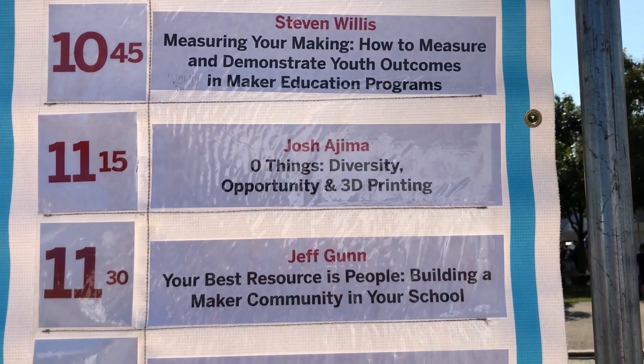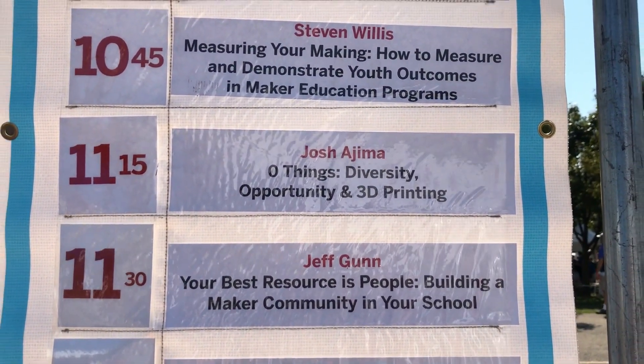One of my priorities at Maker Faire New York was to catch Josh's talk entitled Zero Things, Diversity, Opportunity, and 3D Printing.